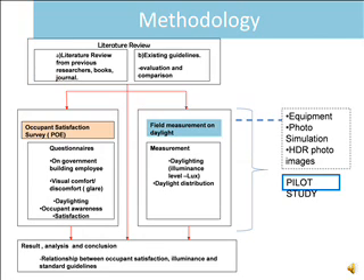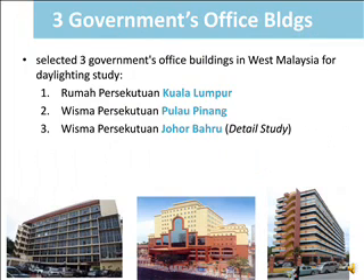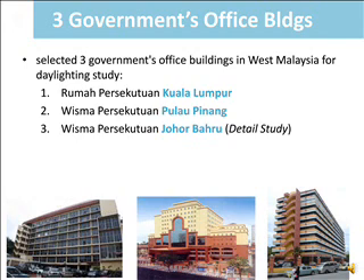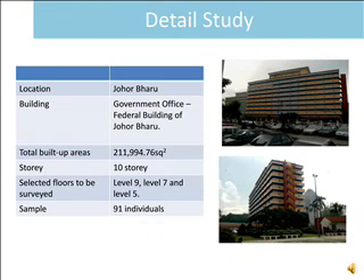This research starts from the literature review and is recreated into occupant satisfaction and field measurement. The combination of questionnaire methodology and equipment simulation will derive the result and conclusion, identifying the relationship between occupant satisfaction, illuminance, and standard guidelines. The studies were conducted on three government office buildings: the Federal Office of Kuala Lumpur, Federal Office of Pulau Pinang, and Federal Office of Johor Bahru.